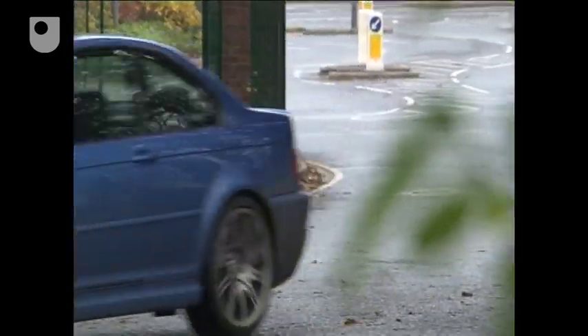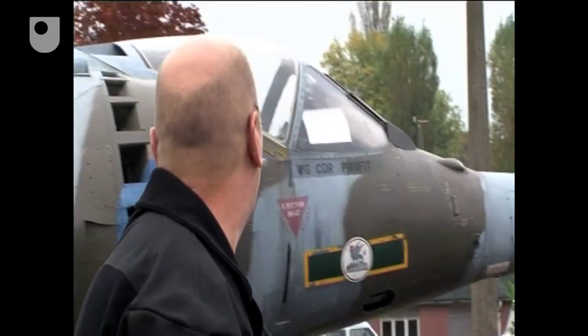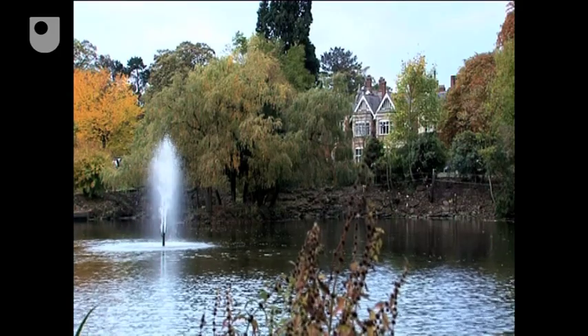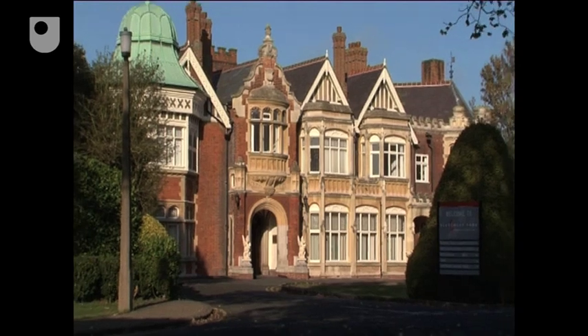Secrecy has always surrounded the invention and development of new technologies, especially when the driving force behind them has been the military. During the Second World War, the top-secret code-breaking base at Bletchley Park became the home for a closely guarded piece of new technology.